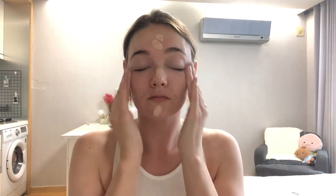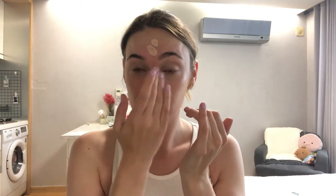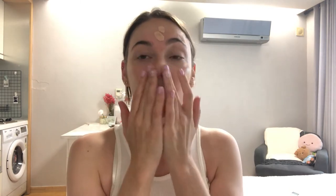Next, I have my favorite foundation of all time, which is the NARS Sheer Glow. I use it in Mont Blanc, because my natural skin is quite pale — even though when I was in Dubai I was pretty tanned, which is why I will do the next step. I also apply this with my fingers, because when I bought the foundation, the makeup artist told me it's best to apply it with your fingers, as it gives a lot more of a natural effect.